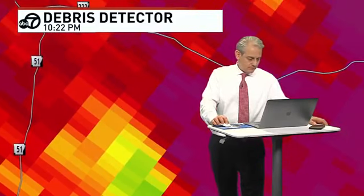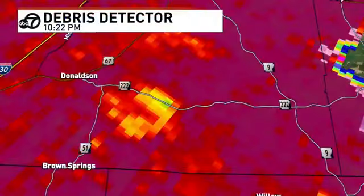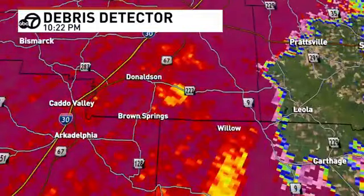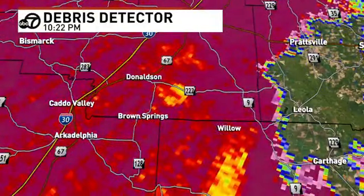Given that it's right there with the rotation at its strongest east of Brown Springs in southern Hot Spring County — I still think we have a tornado on the ground. There's another scan coming in, and it's the same area of rotation. We can almost consider this a long-track tornado — it's been on the ground for about 17 or 18 miles based off the radar scan.